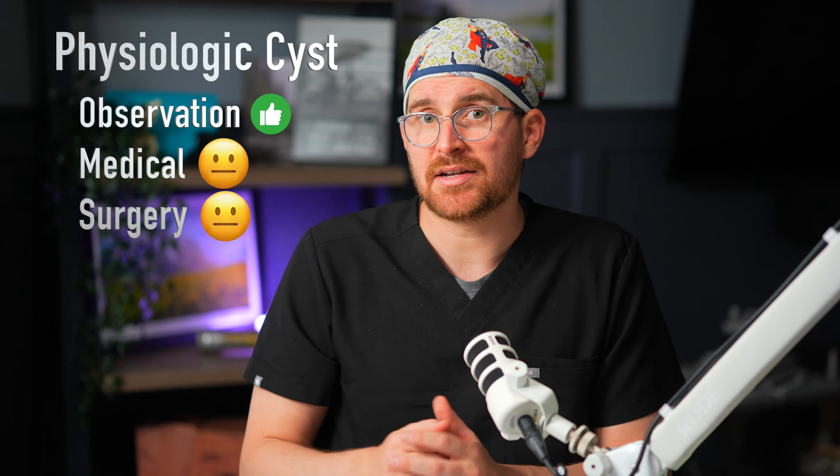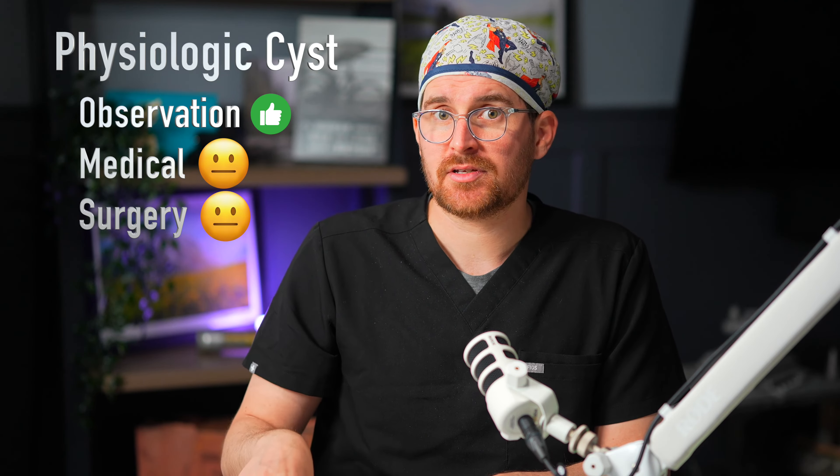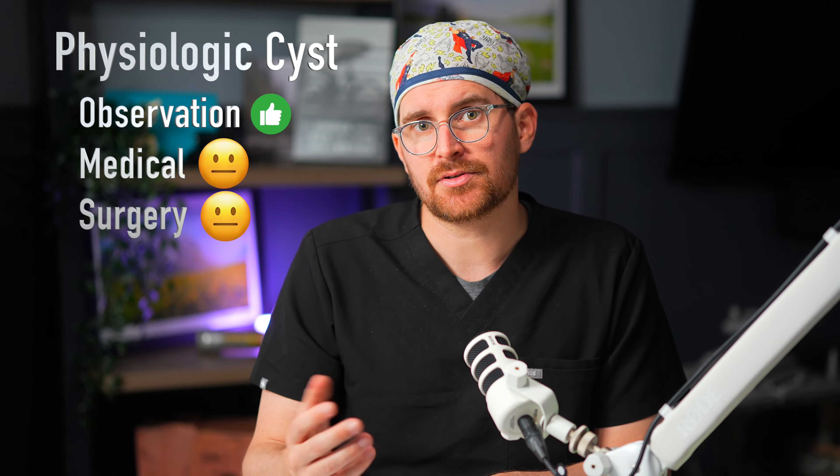If by chance you missed the last episode, we gave a lot of background on ovarian cysts — when to be concerned and when not to be concerned. Go ahead and please watch that first video. That first surgical consult video might help with understanding this one.